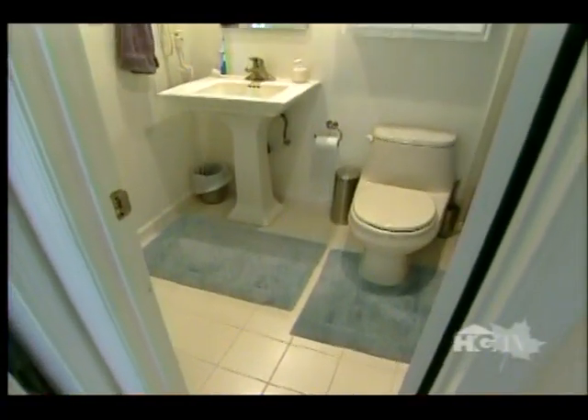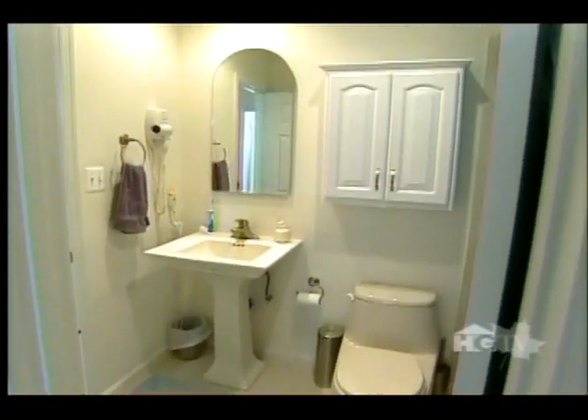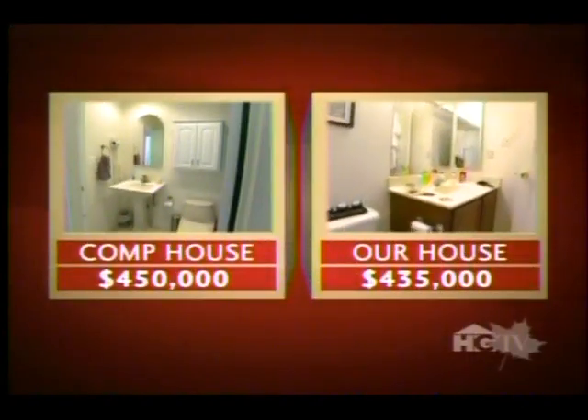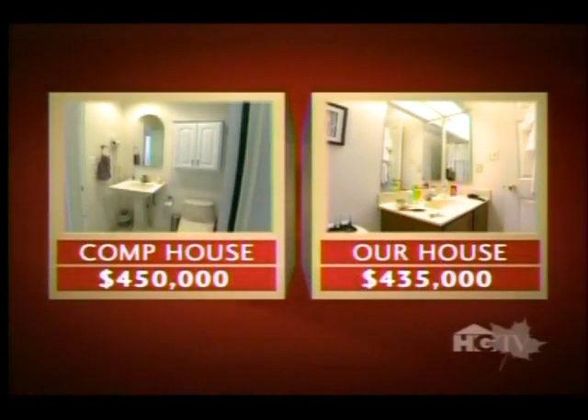Upstairs, the master bath is uncluttered and clean and has a contemporary ceramic sink, compared to our messy master bath, which sends the wrong signal to potential buyers.